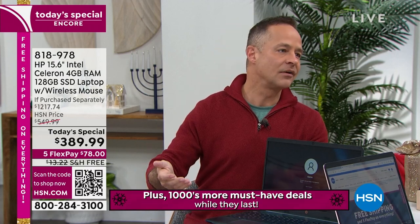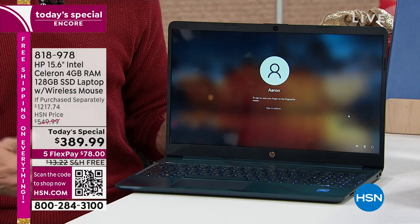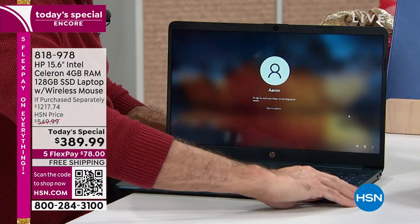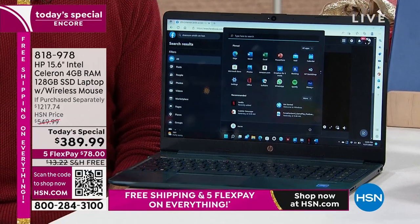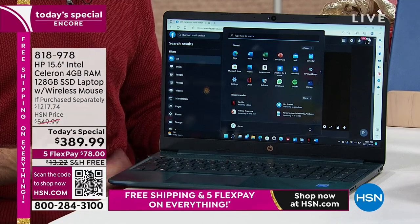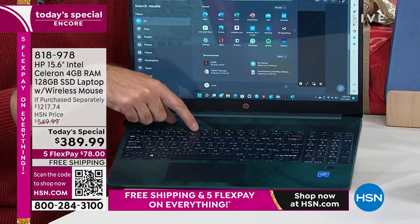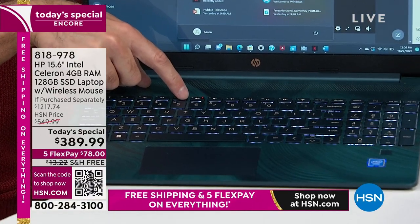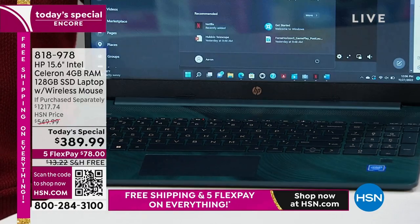HP saves features like this fingerprint reader for their finest computers. I've locked the computer — typically you'd have to remember your password — but here you just put your finger down and that logs you in. Every bell and whistle is here: from the high-definition webcam to backlit keys that let you see your keyboard under any lighting, whether you're in a dark classroom, on a plane, train, or wherever you are.